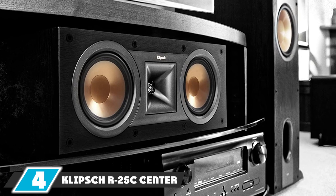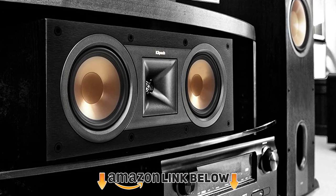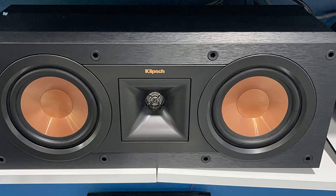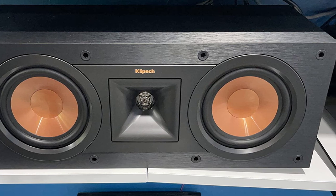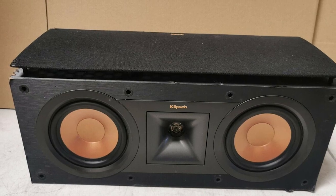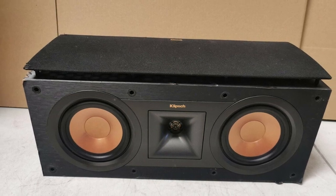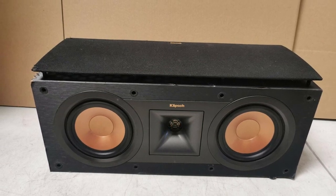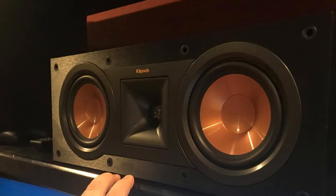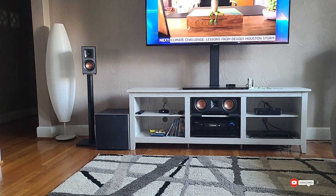At number 4, we have the Klipsch R-25C center channel speaker. Klipsch has a strong reputation for premium speakers and top-notch sound systems. The R-25C is one of our personal favorites due to its attractive design and solid construction. Its signature 5.25-inch copper spun woofer units deliver room-filling sound and a clean audio stage whether you're listening to music or watching movies. The frequency response covers 82Hz to 20kHz.